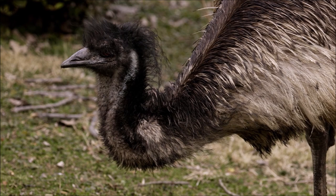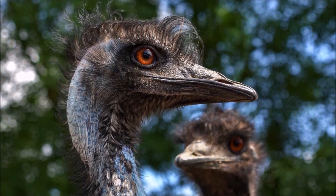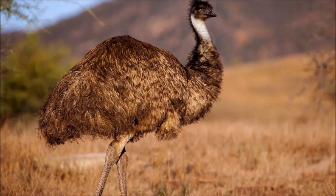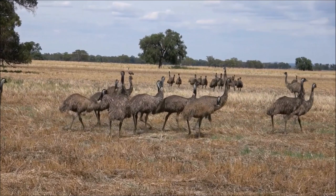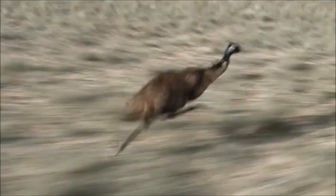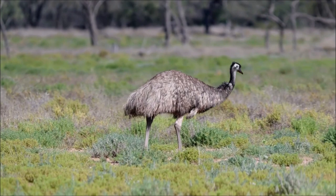The early European settlers killed emus to provide food and used their fat for fueling lamps. They also tried to prevent them from interfering with farming or invading settlements in search of water during drought. An extreme example of this was the Emu War in Western Australia in 1932. Emus flocked to the Chandler and Walgoolan area during a dry spell, damaging rabbit fencing and devastating crops. An attempt to drive them off was mounted, with the army called in to dispatch them with machine guns, but the emus largely avoided the hunters. Emus are large, powerful birds and their legs are among the strongest of any animal — powerful enough to tear down metal fencing. The birds are very defensive of their young, and there have been two documented cases of humans being attacked by emus.